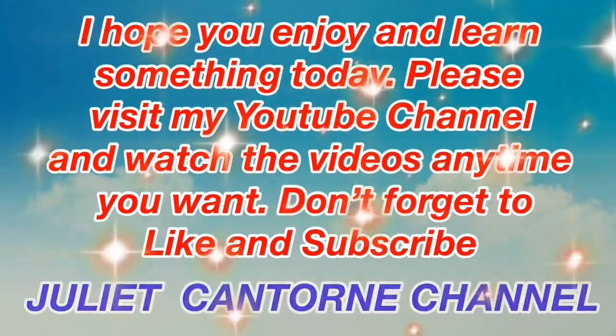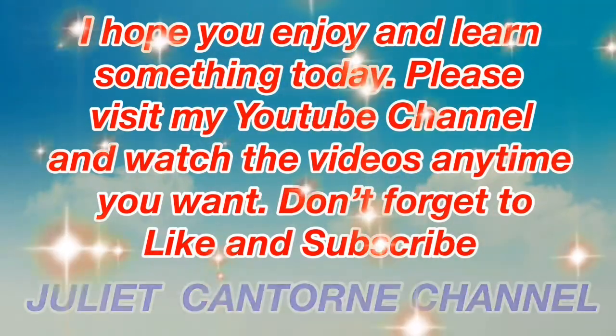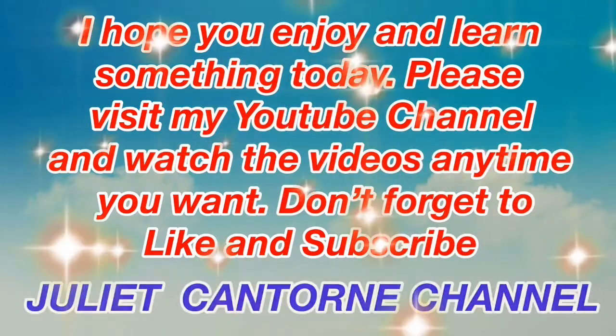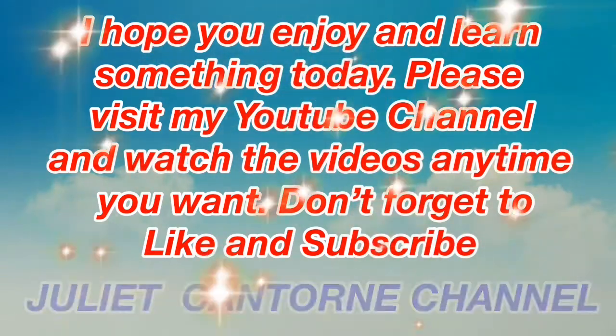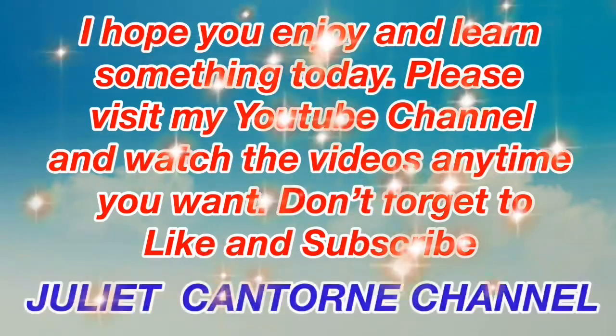I hope you enjoyed and learned something today. Please visit my YouTube channel and watch the videos anytime you want. Don't forget to like and subscribe to Juliet Cantorny's channel. Thank you for watching. Goodbye everyone!